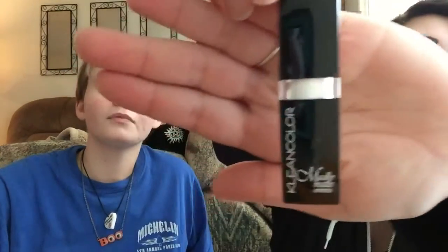Okay, so we have some Madly Matte Lipstick. It's pretty nifty. It's in black — wait, no, it's white. That is amazing. That's nice. I think we both need to try that on.